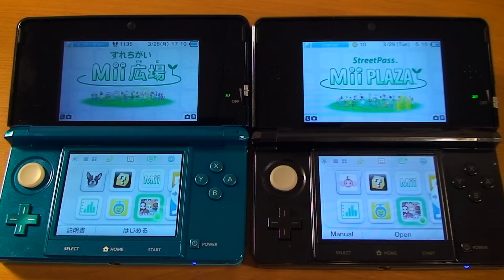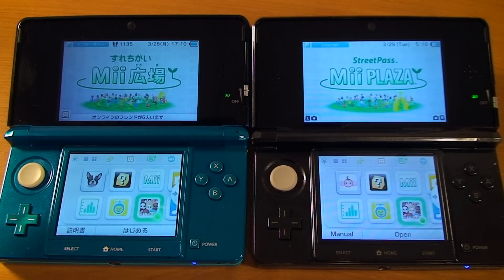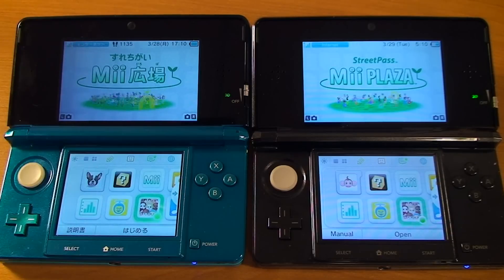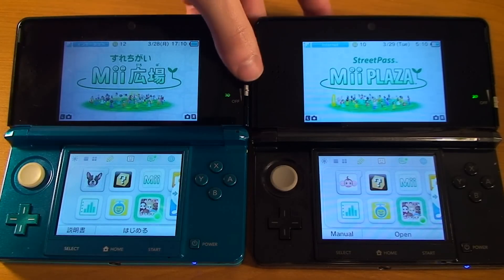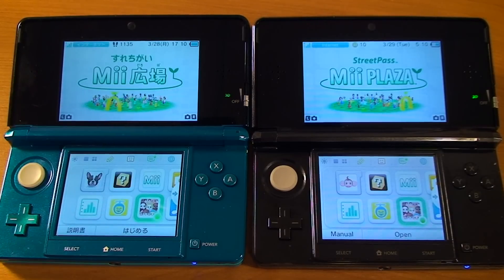Some games obviously have StreetPass functionality — for example, Nintendogs Plus Cats and Street Fighter do as well. So if I walked past somebody who had also played Nintendogs on their system, I would have gotten some special presence in Nintendogs. I'm going to turn the 3D off on the Japanese system because it films better.